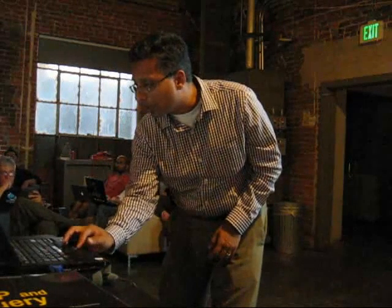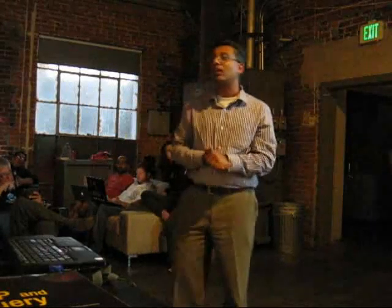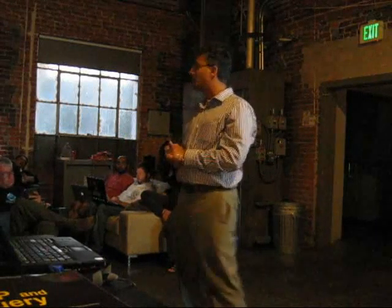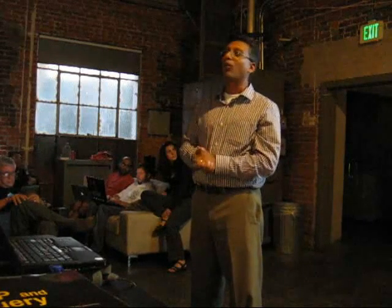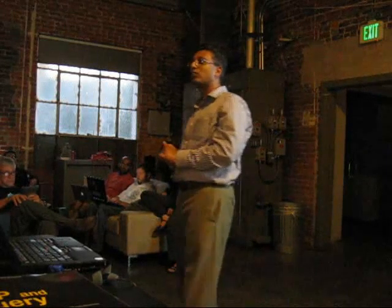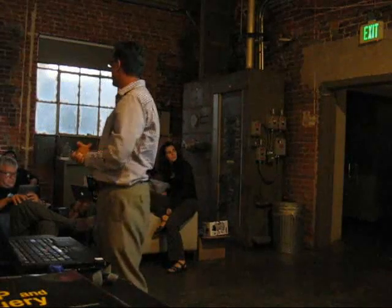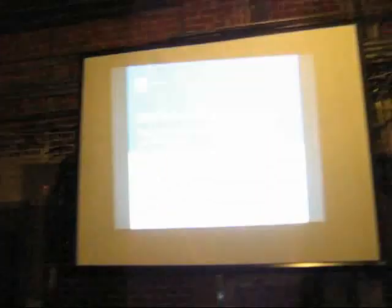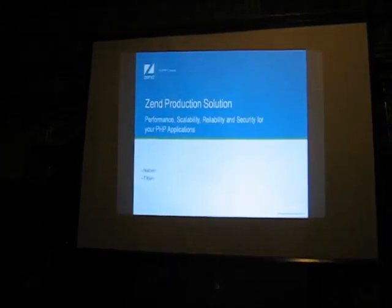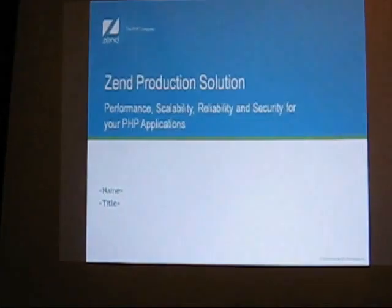Just to get started — for all of you here, we're announcing a raffle for a Zend Studio giveaway. Zend Studio is the IDE in which you can develop applications. Chris is going to create a form where you can enter your information and register for the raffle, and we'll announce the winner next week.